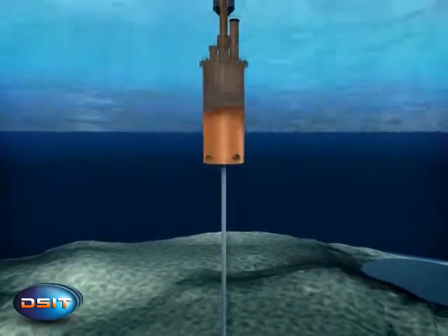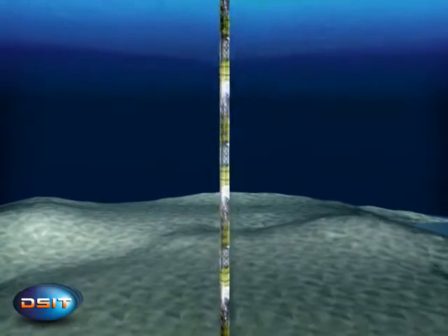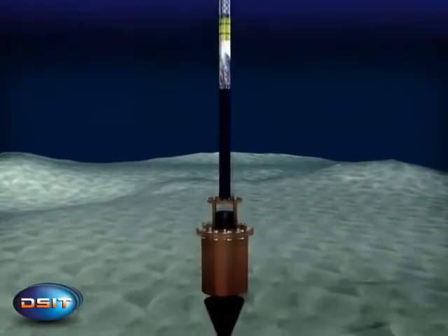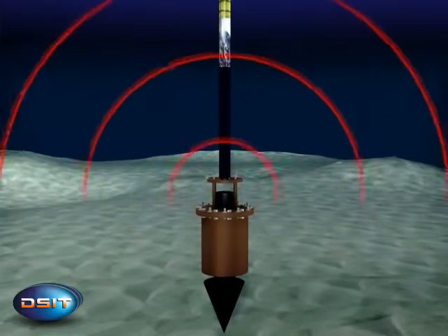Under the buoy, a cable of variable length connects the acoustic array to the buoy. A pinger at the end of the line is used to warn the submarine about the location of the array and prevent underwater collision.